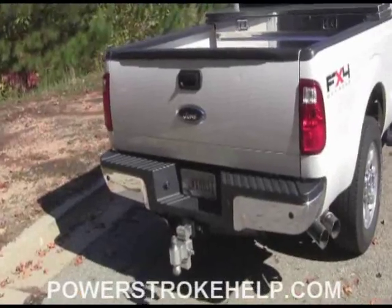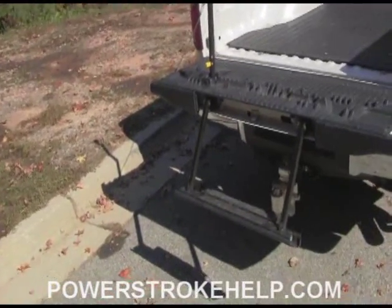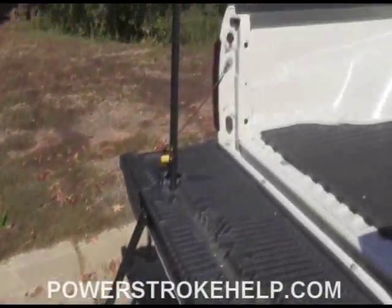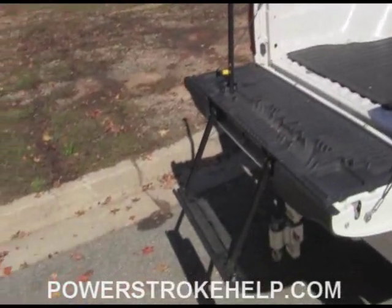The rear of the truck pretty much remains unchanged to the previous model. One of the options that Ford trucks have had back to 2008 is this step that pulls out of the tailgate. It's a wonderful thing to have if you're going in and out of the truck, especially on a 4x4 where they sit up a little bit — it makes it a whole lot easier to get in and out of the back.